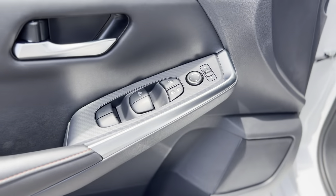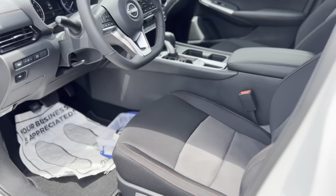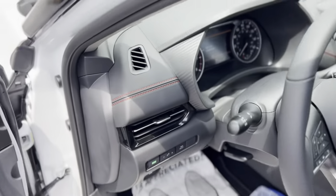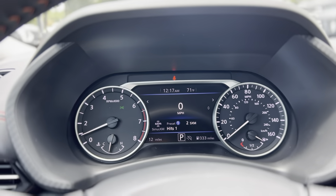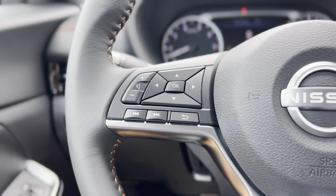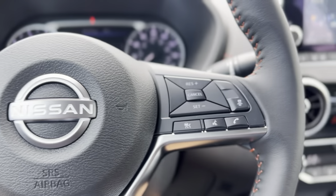Up front you do have power windows, power locks, and power mirrors. Looking at your gauge cluster, there are your audio controls as well as your cruise control.